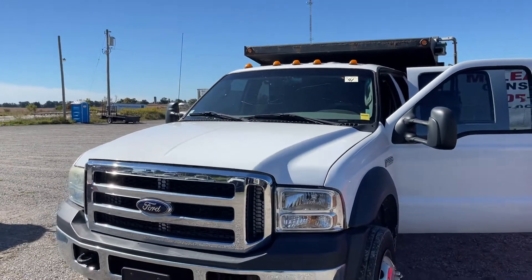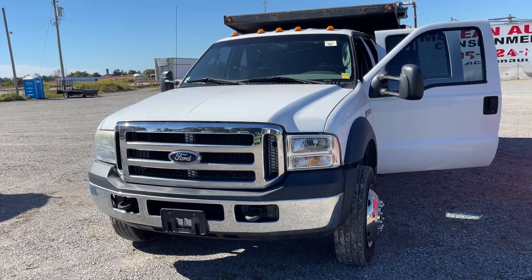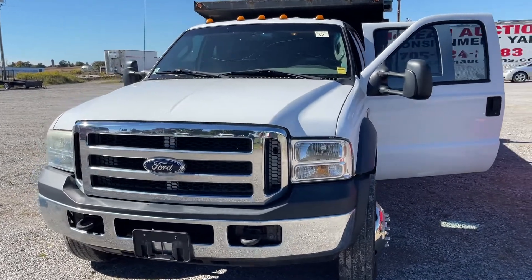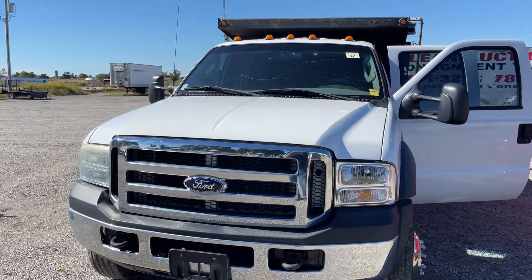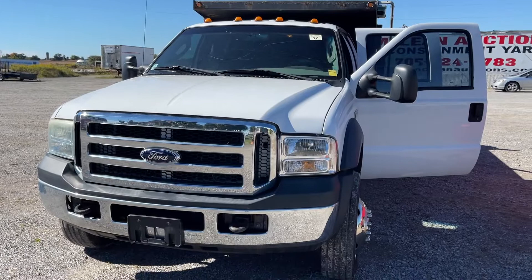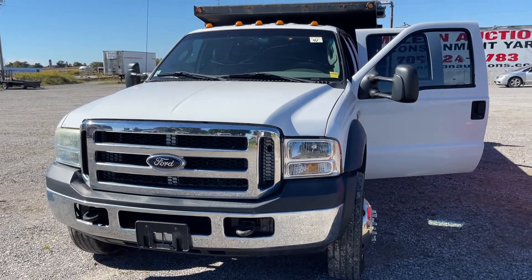Thank you for watching. That's the walk around on the 2007 Ford F550. If you're interested, in my next video I'll give you a little view of under the hood and let you listen to her run. Thanks for watching. Bye.